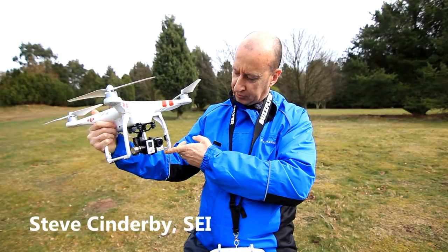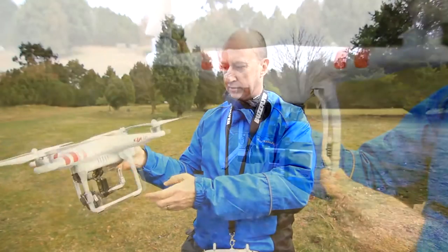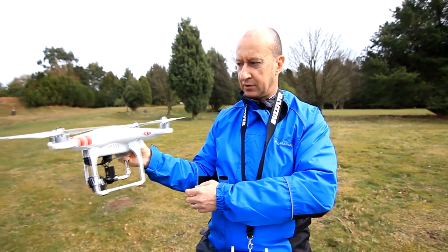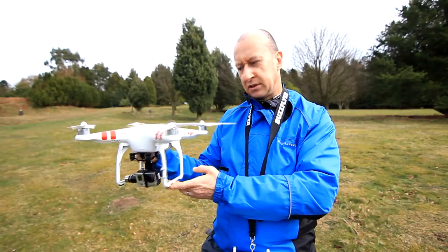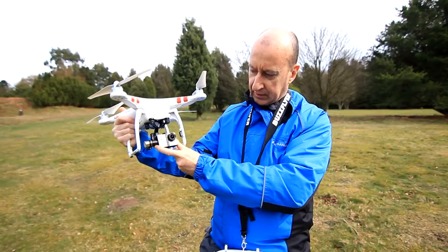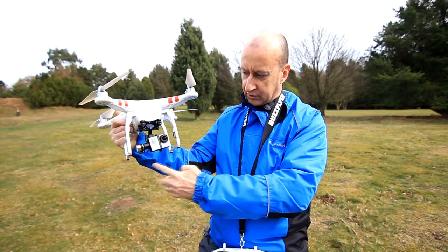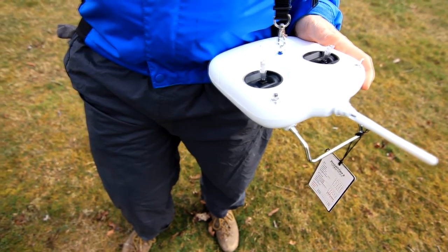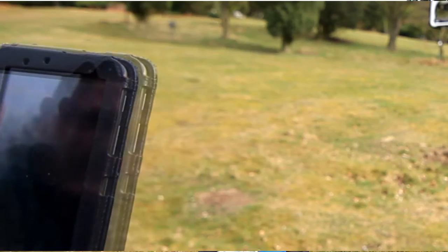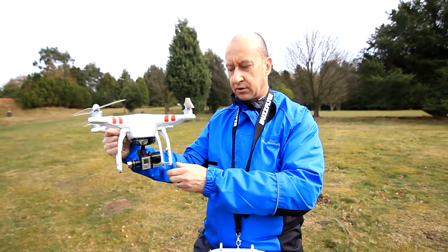This is the SEI quadcopter, known as a DJI Phantom quadcopter. It's got quite a big lithium-ion battery that gives a maximum flight time of about 25 minutes, but with a safety margin that's about 20. It carries a GoPro camera on the front to allow you to take either videos or stills, and it's on a controlled gimbal so you can adjust the angle of the camera in flight. The camera has a wireless connection to a tablet so you can see what you're filming as you're flying and control what the camera is doing.